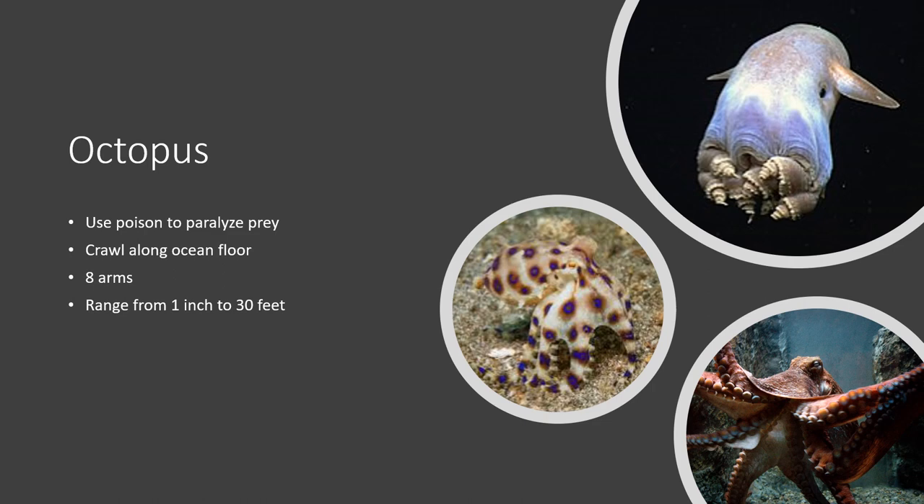Another interesting octopus is the Dumbo octopus, which I have posted here. Not much is known about it; however, it is found in the very deep, dark depths of the ocean. I find the deep ocean zones — the twilight zone, the abyssal zone, and the other darker levels — very interesting, because we do not know very much about these parts of the ocean and I hope we learn more about them.